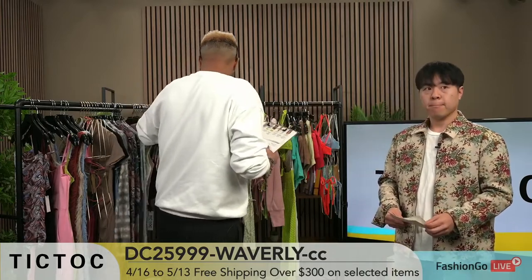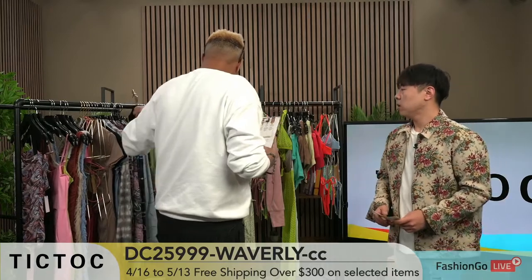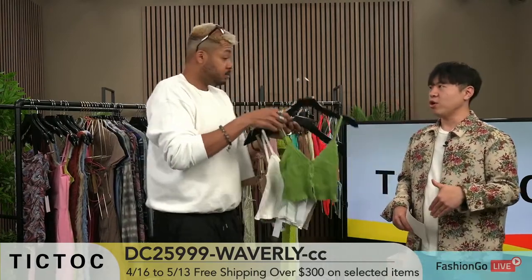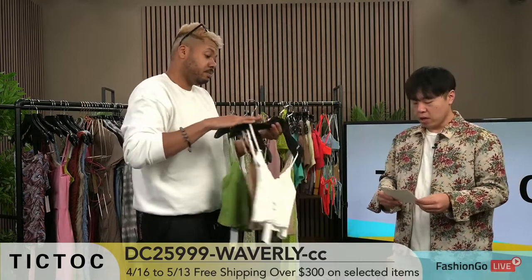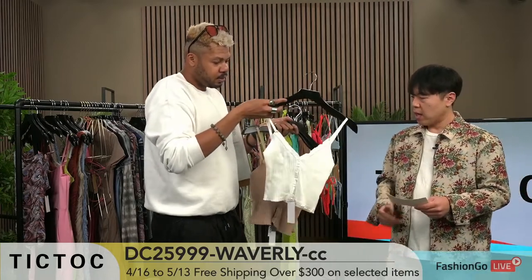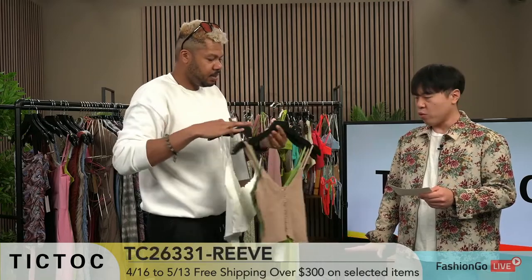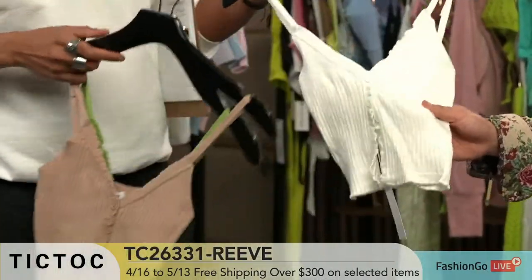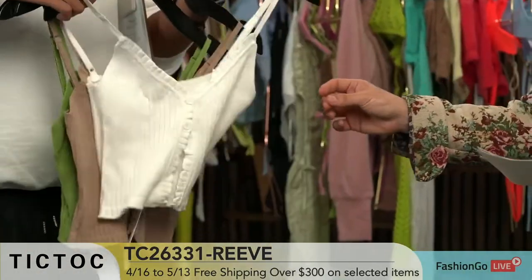There's no gray area here with these tops. All the crop tops are right now — we're doing really well. It's the time to sell crop tops right now. This one is TC26331. It comes in avocado, coffee, taupe, black and white. This is like the rib knit material — it's super soft. This is a really nice material.